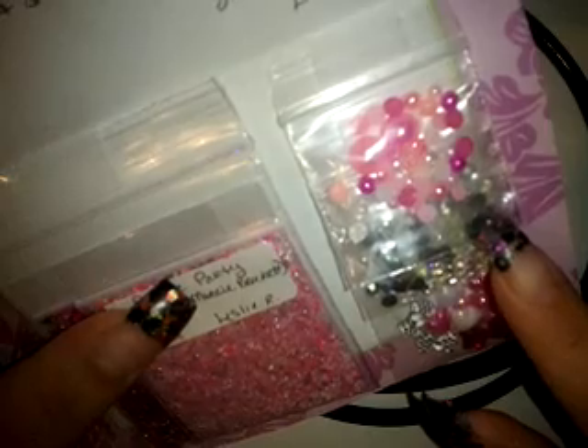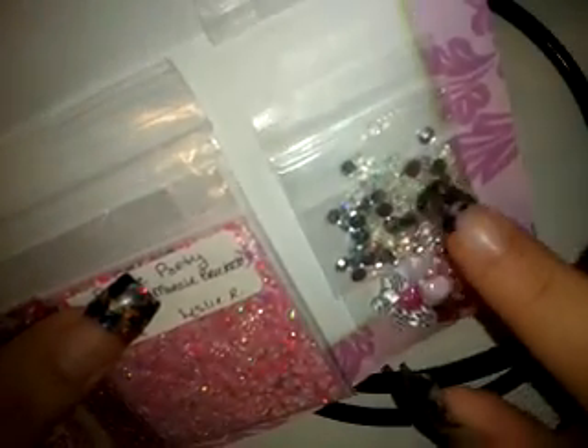She has also included various sizes and colors of flatback pearls, these really pretty clear jelly AB rhinestones, and some other rhinestones. Those clear ones are really nice — thank you so much!